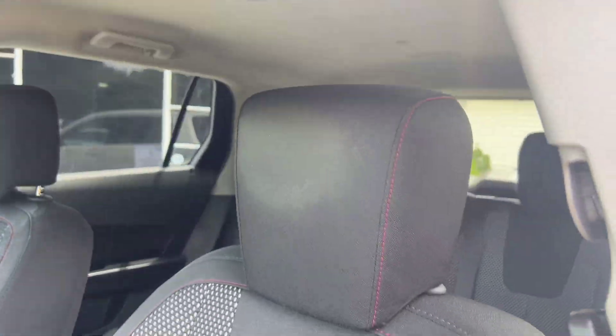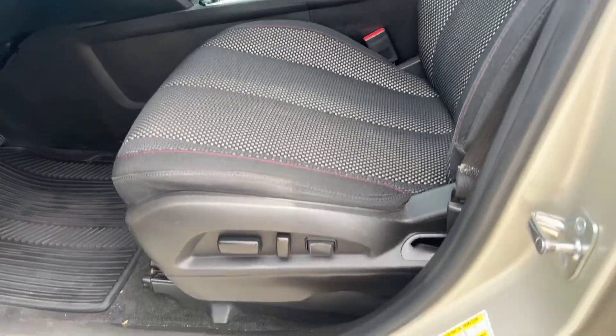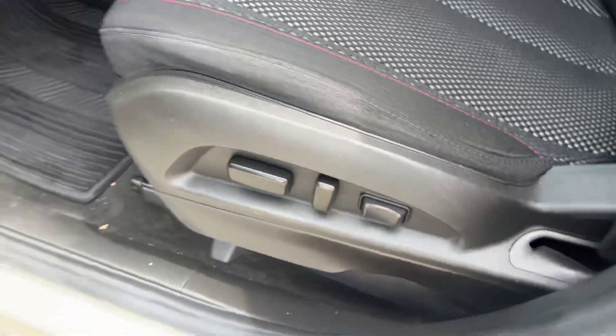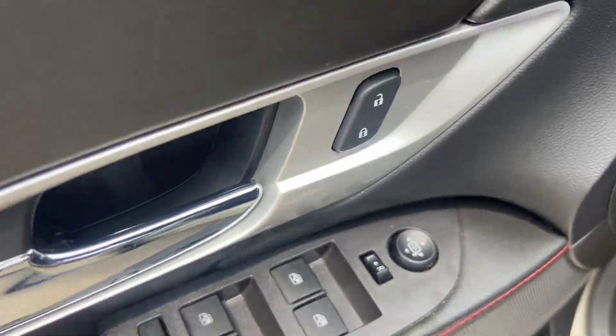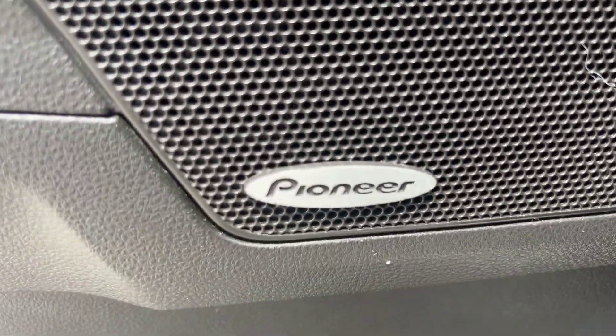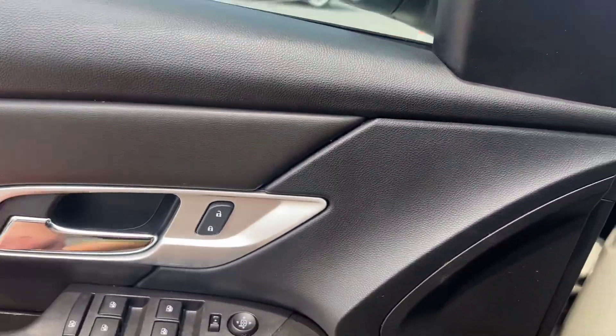Starting on the driver's side here, we've got these nice bucket style cloth seats with a cool two-tone look. We've got powered seats for the driver, a little cubby door, and then your power window, mirror, and lock controls. We've also got Pioneer audio in here with a sub in the back — it sounds phenomenal, amazing sound system. We've got nice rubber floor mats and we're gonna go ahead and jump on in to check out the rest.